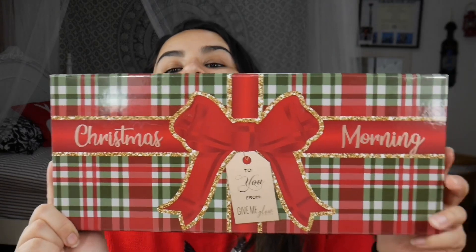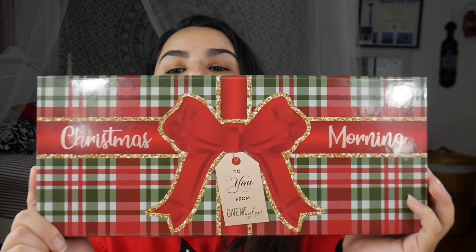Hello and welcome back to my channel, and if you're new, welcome! My name is Vanessa, this is Vanessa CX Beauty, and today we are going to be reviewing the brand new Give Me Glow Cosmetics Christmas Morning gift box.